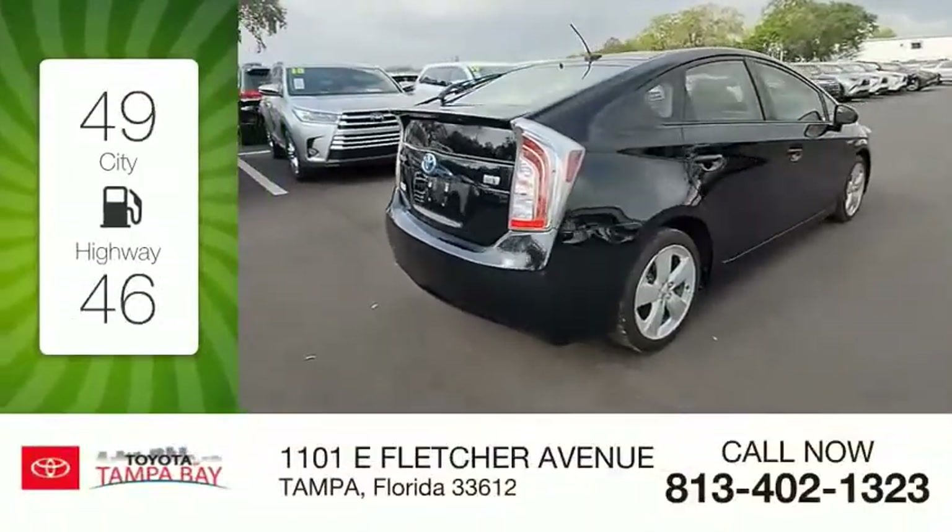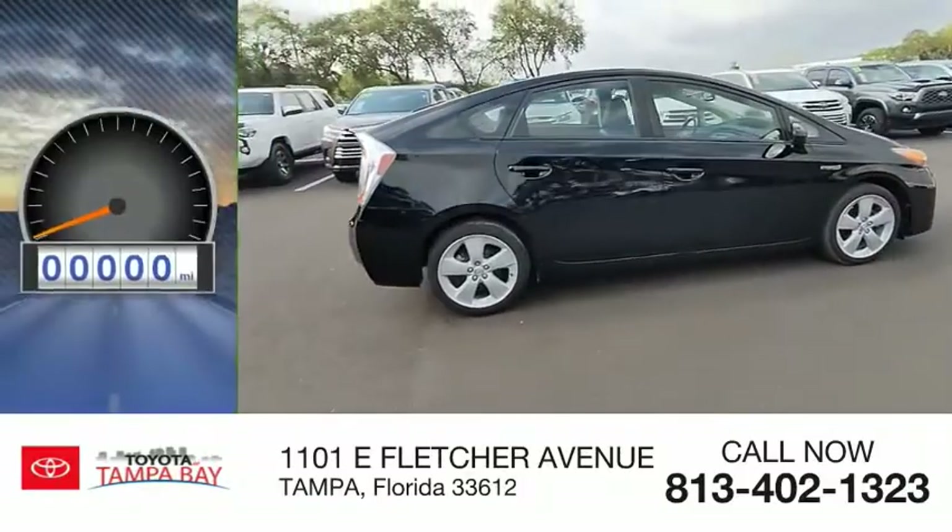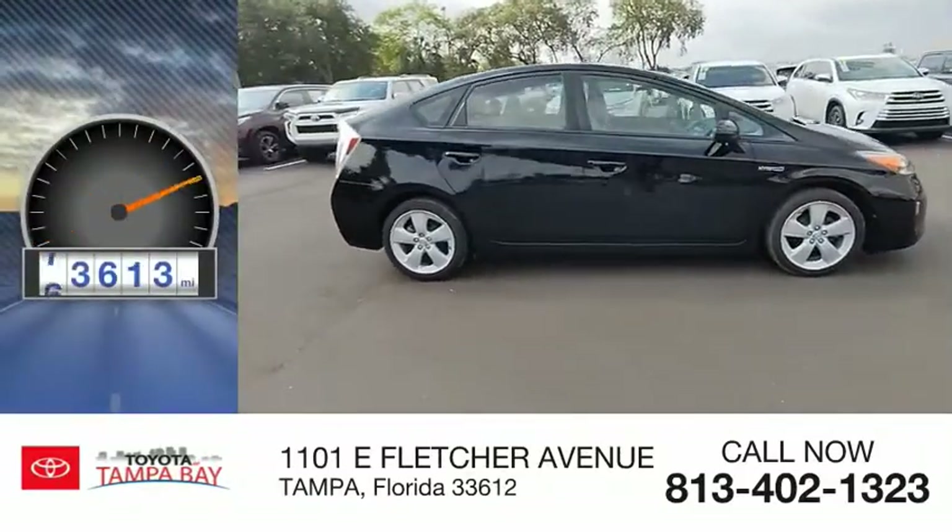Great fuel efficiency saves you money by requiring fewer trips to the gas station. This vehicle has less than 95,000 miles.